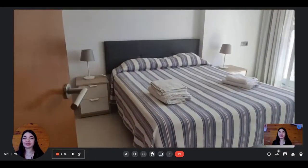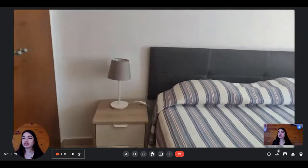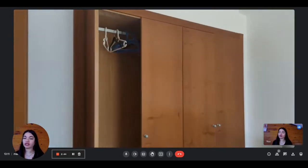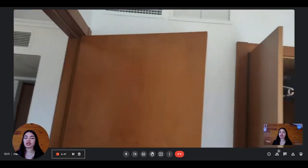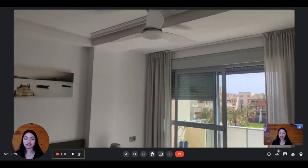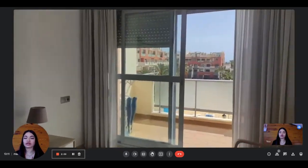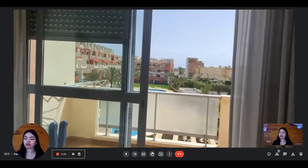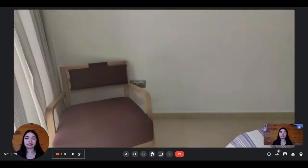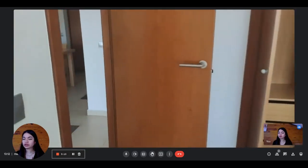Here is bedroom number two. You have the double bed, two night tables and two lights. And then on your left, this big built-in wardrobe where you can hang your clothes, and where you also have air conditioning and chest drawers inside. You also have a fan above. This bedroom receives a lot of natural light, since you have the terrace. You have access to the terrace from the bedroom, which is really nice. And you also have a little seating area.